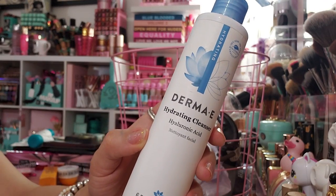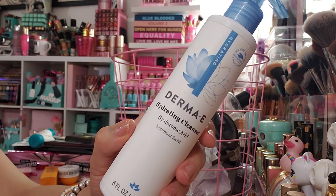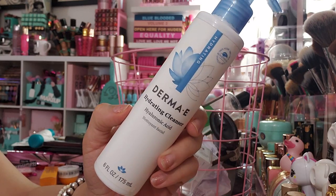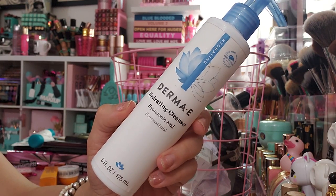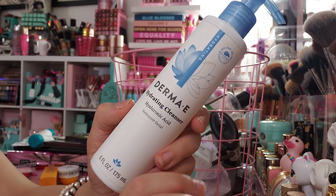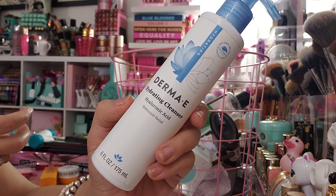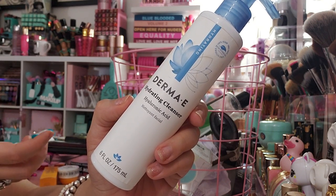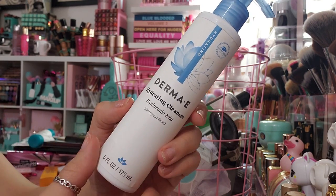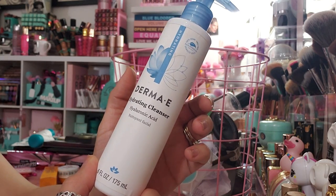When they sent me this I thought, why did they send me hydrating when I put down that I have oily skin? But honestly, my god, it's my favorite. It feels so good when you put it on your face — it suds up so well. You can automatically feel it hydrating and cleansing. It's so light, doesn't feel bad, doesn't burn my eyes.